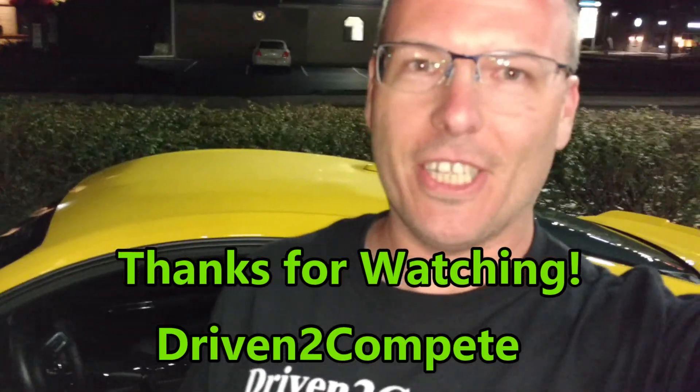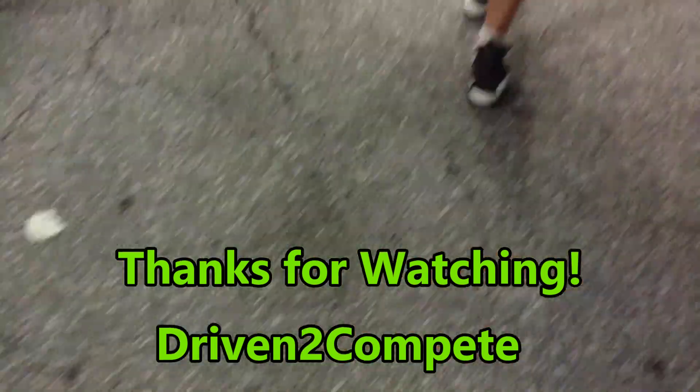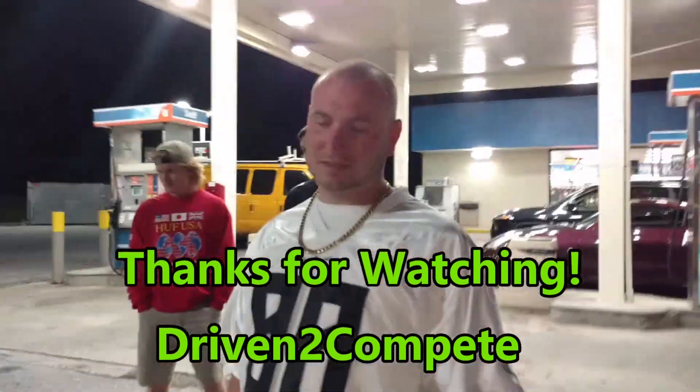Hey guys, Driven to Compete — I just got beat. Baba Yaga finally met her match! That ZL1 is nasty, you guys have to check it out. His Instagram is Bobby Hoffman — bobby hoffman — all right!